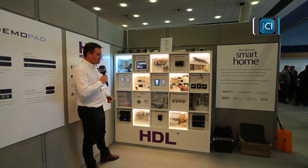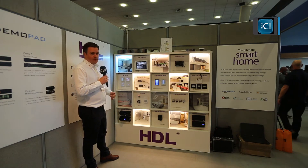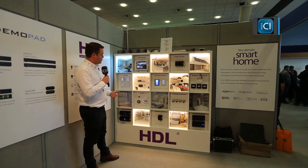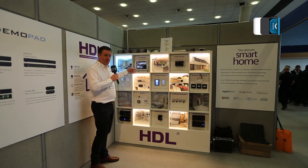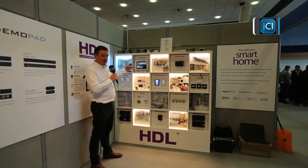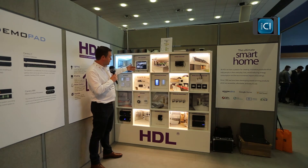So if I just go through the boards in a sequential fashion — up here we've got an iPad and this iPad is showing our app. Basically you've got all the different rooms, so you can click straight through into a room like the lounge, for example, and that will bring up everything that's available in there.